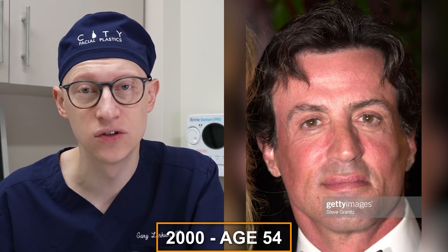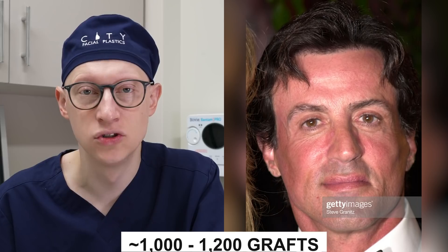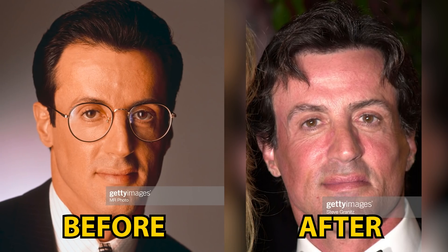In 2000 at the age of 54, what I'm seeing are some signs of a hair transplant. In this case, what I think happened was an FUT procedure, partly because of the year — in 2000, FUE really wasn't being done. So FUT is the most likely method, and it looks like he had maybe about 1,000 to 1,200 grafts just to strengthen and slightly lower the hairline, particularly laterally in the frontotemporal zone.